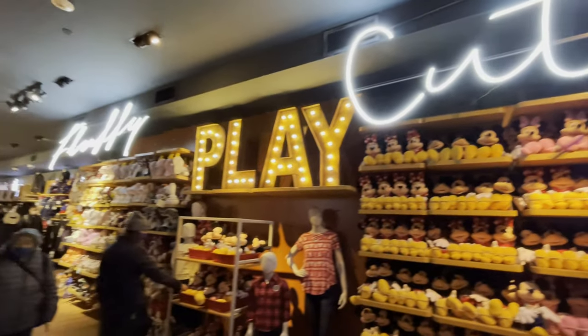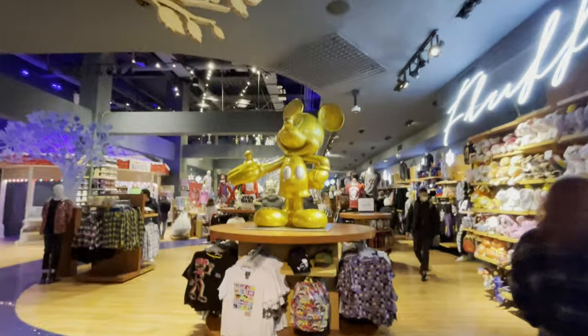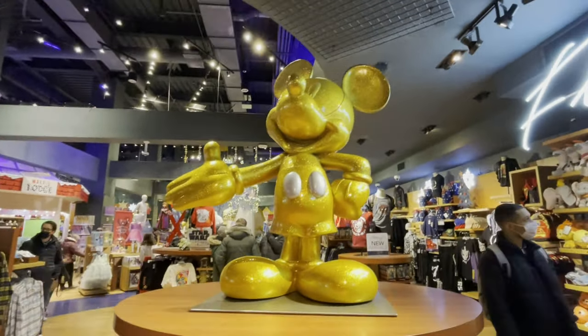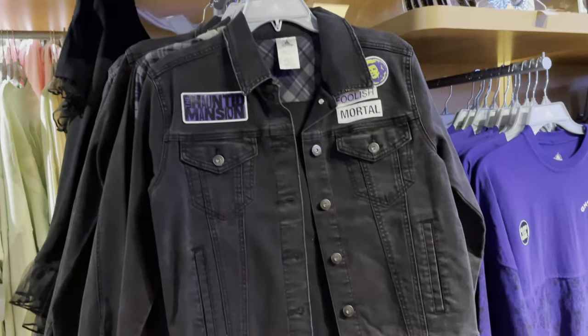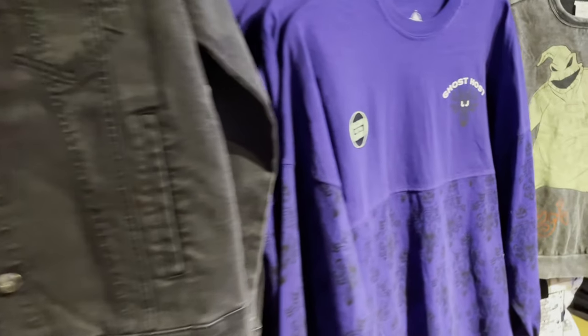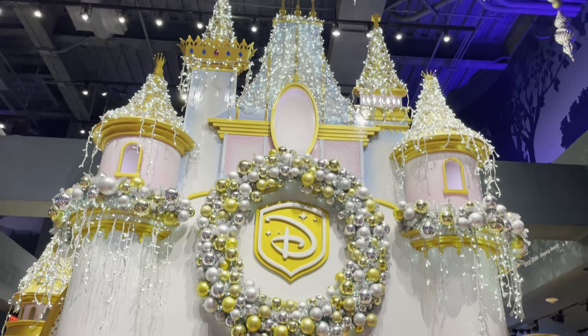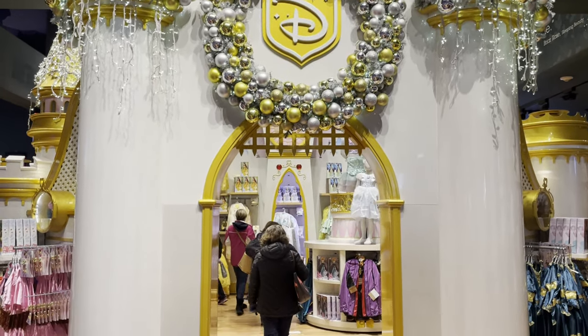Got a giant wall of all the plushies you can imagine, and then a big Golden Mickey — very similar to the design of the Golden Mickeys on the cruise ship. They do have some Haunted Mansion stuff from the Disney parks. And all the way in the back of the store, a giant castle where they sell all the princesses and the dresses.